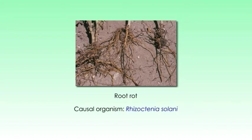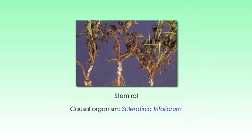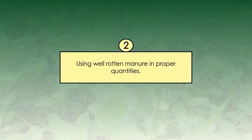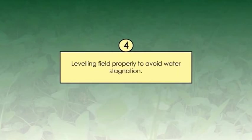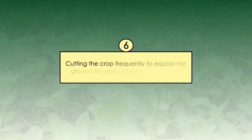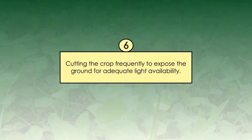Let's see about disease management for the Barsim crop. During December and January, when the crop attains lush vegetative growth and cloudy days persist for longer periods, heavy infestation of fungal diseases such as root rot caused by Rhizoctonia solani and stem rot caused by Sclerotinia trifoliorum can occur. The agronomic approaches to manage these problems include: (1) avoiding growing Barsim in the same field year after year and deep ploughing during summer; (2) using well-rotted manure in proper quantities; (3) fertilizing the crop with heavy doses of potassium; (4) levelling the field properly to avoid water stagnation; (5) avoiding too-frequent irrigation during cloudy days; and (6) cutting the crop frequently to expose the ground for adequate light availability.